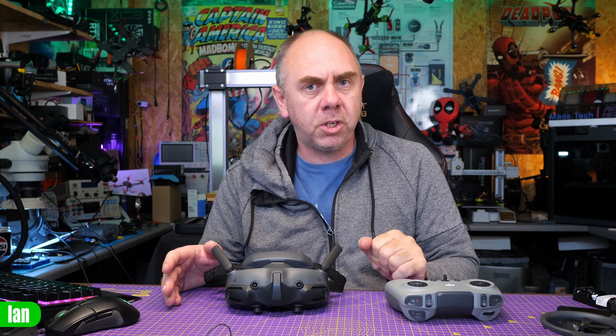Today, DJI have released the Neo, their new small vlogging stroke FPV follow me drone. Now, I don't have one, although I have ordered one and it'll be here tomorrow.